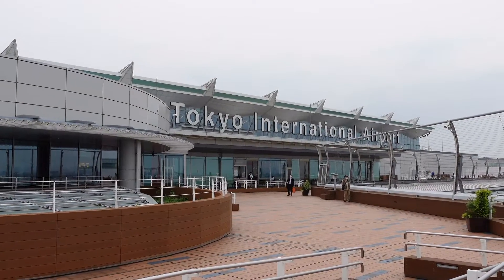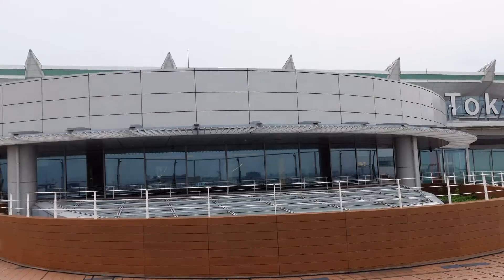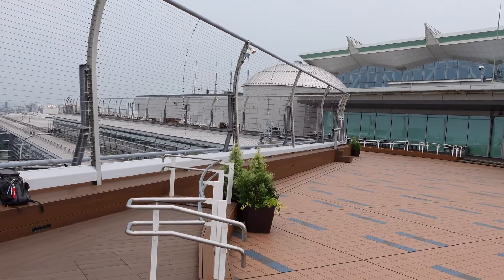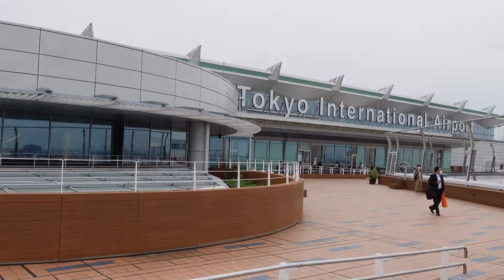Hey folks, I'm here at the Tokyo International Airport, Haneda. And let's take a little shot here. The airport looks pretty dead, you know the reason why — COVID is going on. So I'll take a short video.